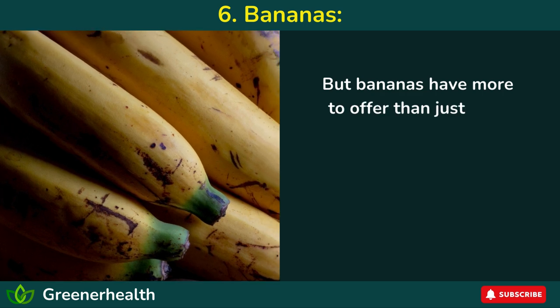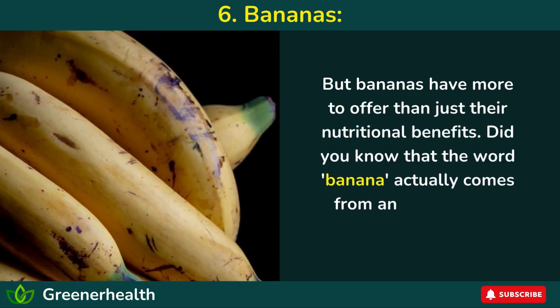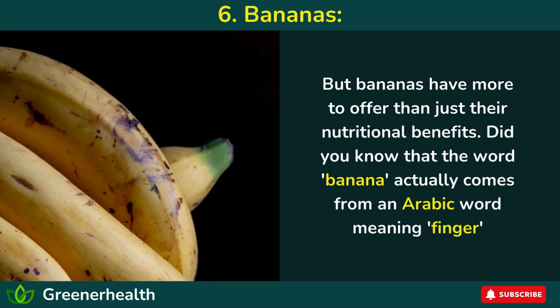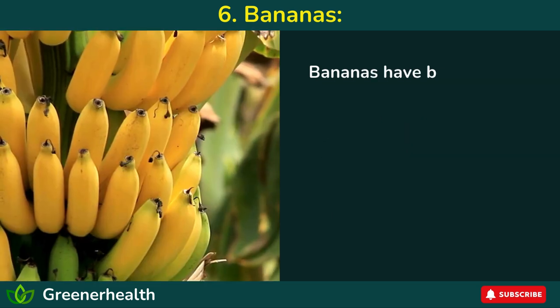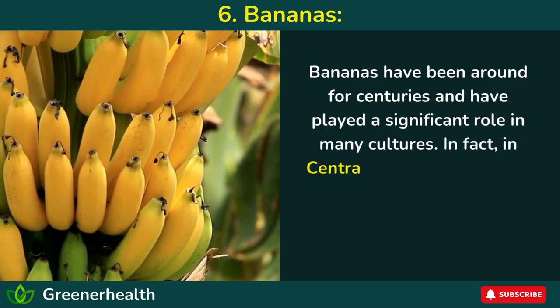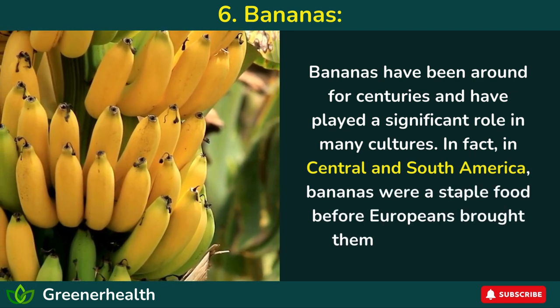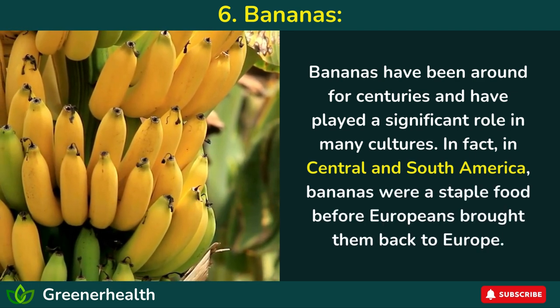But bananas have more to offer than just their nutritional benefits. Did you know that the word banana actually comes from an Arabic word meaning finger? Bananas have been around for centuries and have played a significant role in many cultures. In fact, in Central and South America, bananas were a staple food before Europeans brought them back to Europe.